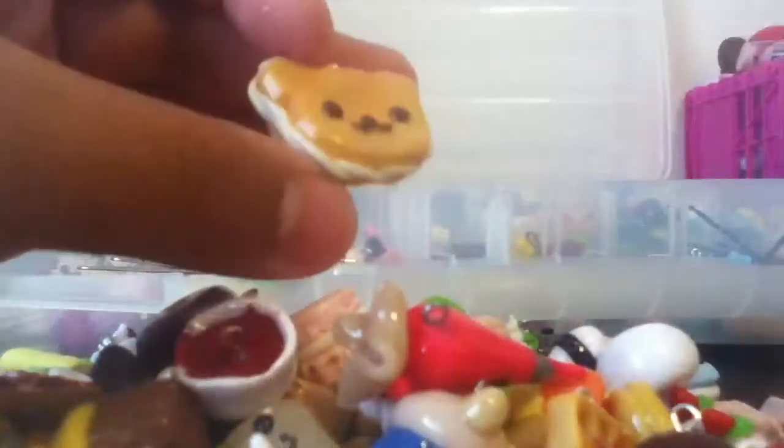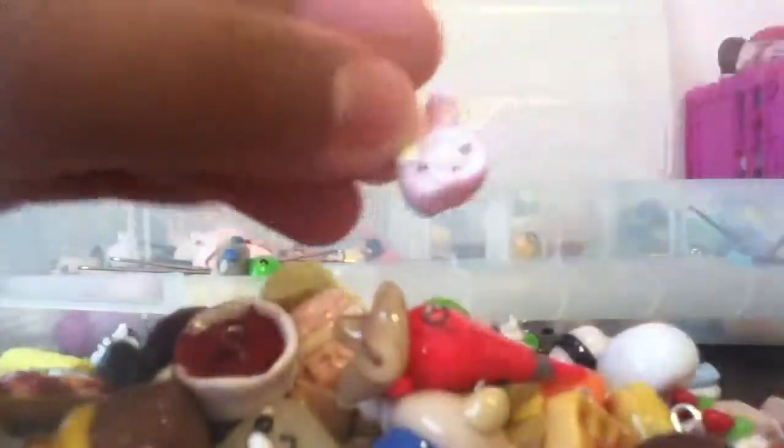This icing bag, a Rilakkuma cupcake, a cup of coffee, an onigiri, another cupcake, a donut, a Pokeball donut, this bear cookie, a Fluttershy cupcake, this little My Melody cake roll, this cupcake, a crepe. Oh no, the food's going everywhere!